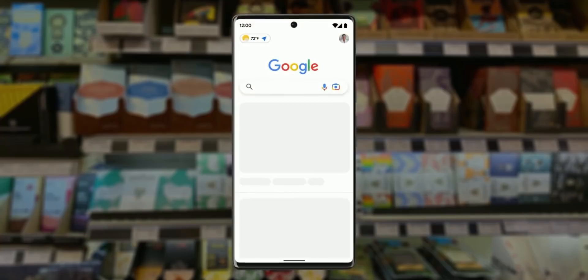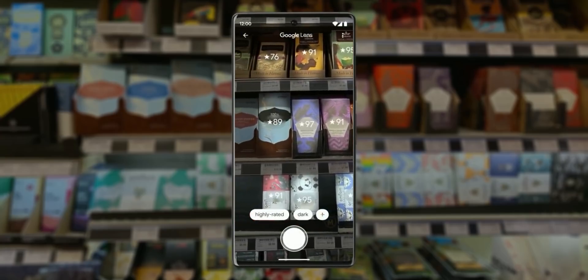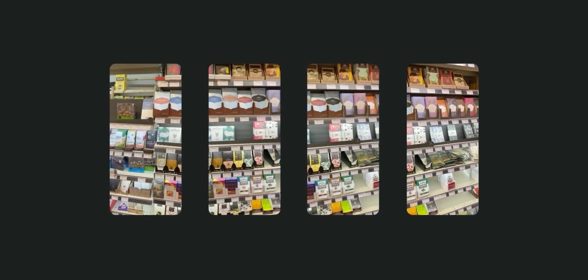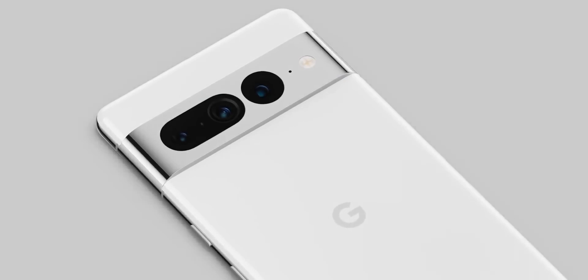For example, in a store, it can recognize each individual chocolate bar and show its online review ratings. You can further filter options based on the highest rating or type of chocolate, and even look for a nut-free option. For all the latest Pixel 7 updates, be sure to subscribe and, as always, I'll see you tomorrow. Peace out!